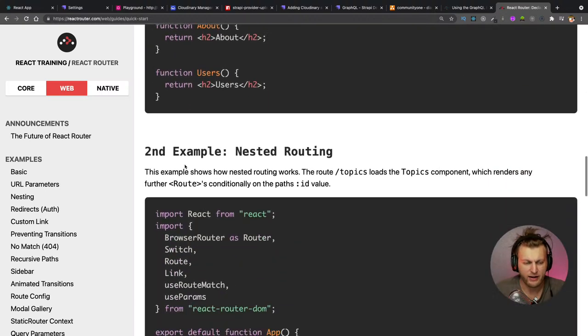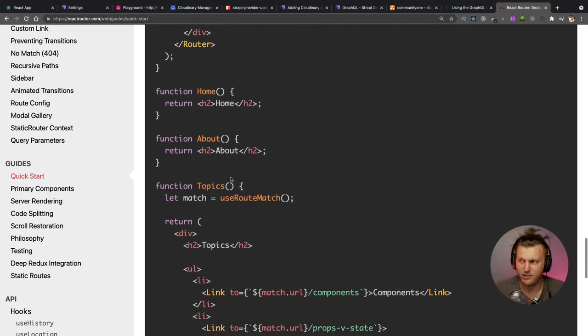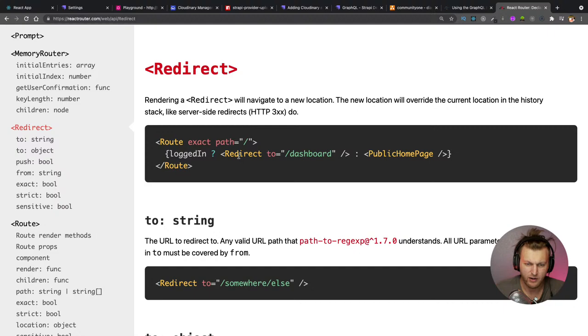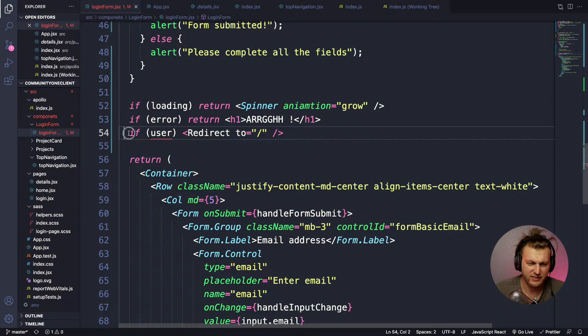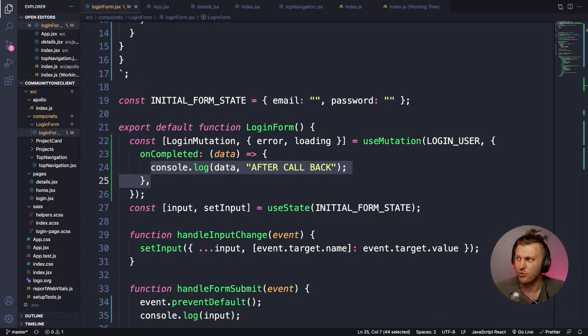I look up the Redirect component in the react-router-dom docs to copy the example. When using a user redirect, we want to go to our home page. We import Redirect from the docs. For now user context doesn't exist yet but we'll add it shortly. First let's test the login screen — we have a console.log in the callback and should get back a JWT token and user.